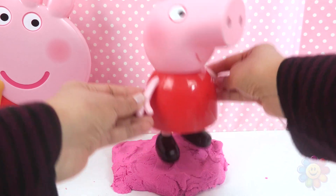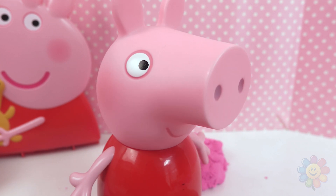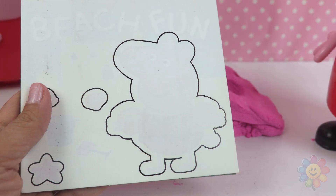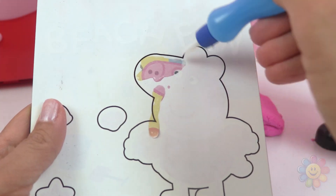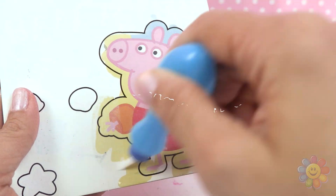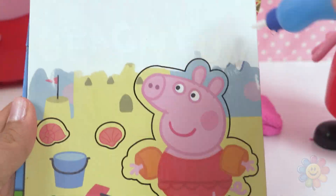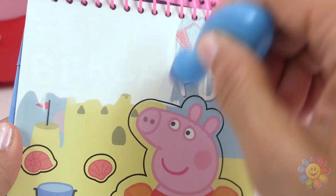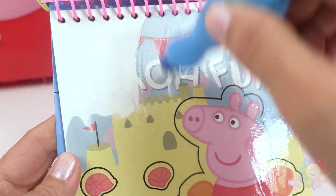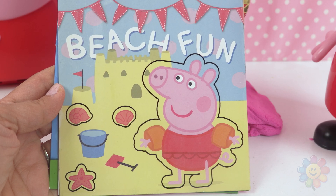Here's Peppa playing in kinetic sand. There are surprises in this kinetic sand. How can we find these surprises? We need to color pages and discover surprises. Here's the first page — it's a magical page. We need to put water so we can see what image is hiding. And it looks like it's Peppa at the beach. It says 'beach fun.' She's at the beach — I was right!